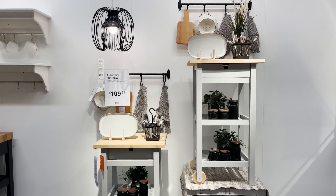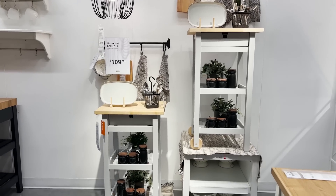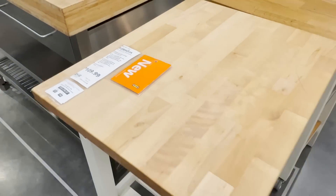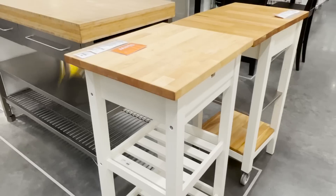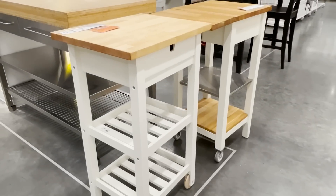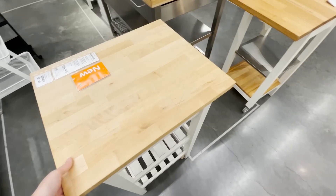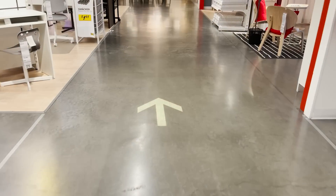IKEA has some good options for kitchen islands. They just came out with this mini mobile kitchen island — you can get yourself some extra surface space as well as a drawer and multiple shelves. It has little wheels on one side so you can pull it across your room, tuck it into wherever you need, and save space in your kitchen.